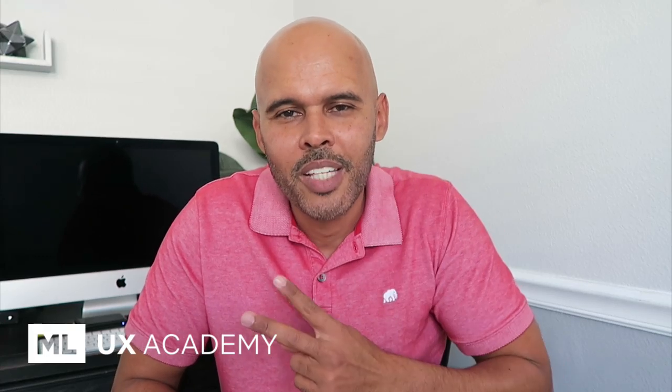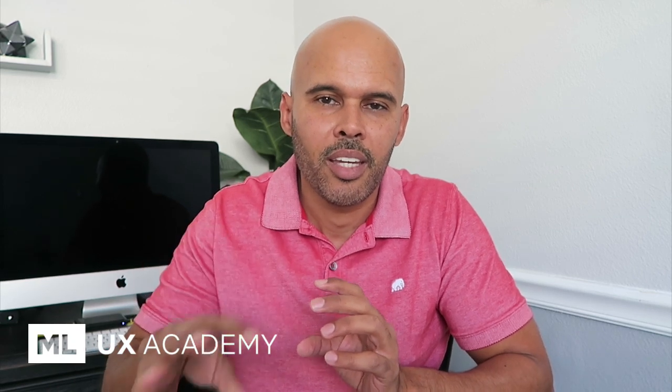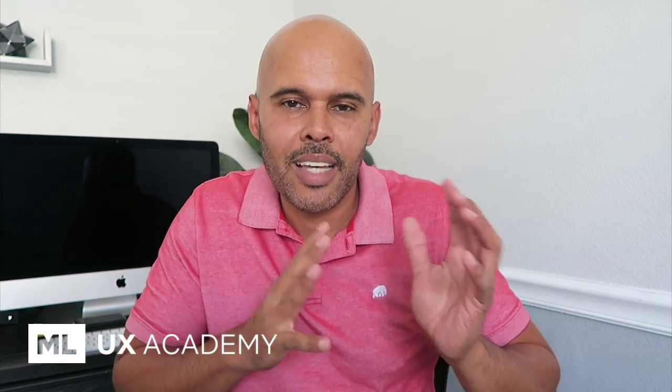Hey guys, what is up? Mike here. Thanks for tuning in to another video. One of the issues that a lot of designers face when they're in the job market — they have a portfolio, but maybe they're having trouble getting people looking at their stuff, recruiters hitting them up — is that their design style is outdated.